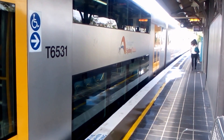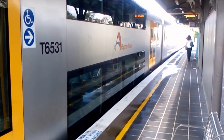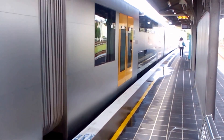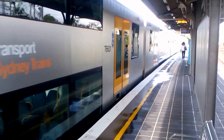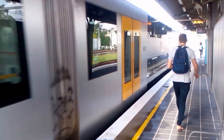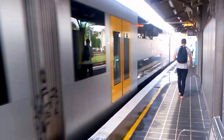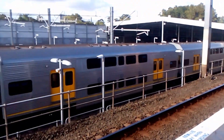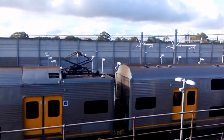Hey guys, Ben here from the New South Wales Trains Logs channel. I am currently at Macdonaldtown, departing platform number 2 for a Homebush service. We have Waratah Set A31. And over there in the Macdonaldtown Yard, we have an S-Set.